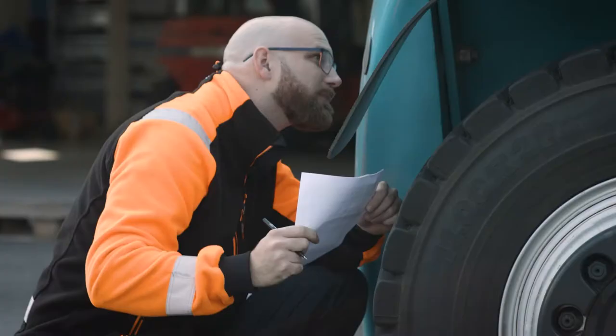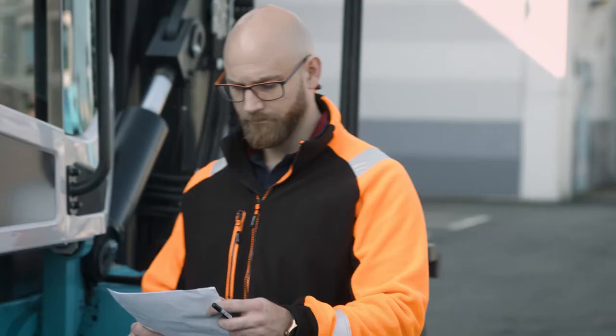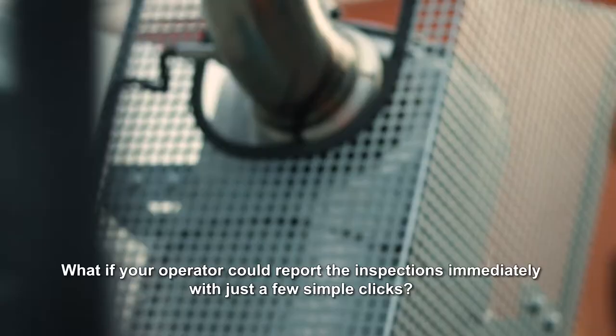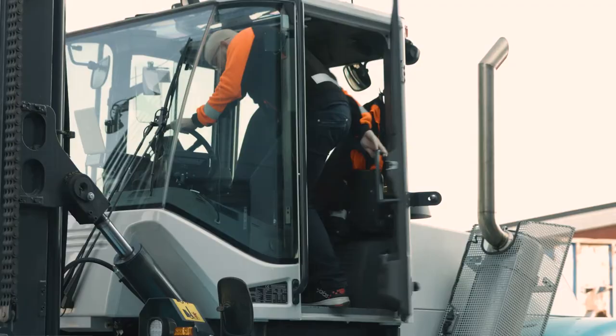How do your drivers start their day? Do they have a process to inspect their trucks? Daily inspection can help increase uptime and safety. What if your drivers could report their inspections immediately with just a few simple clicks?